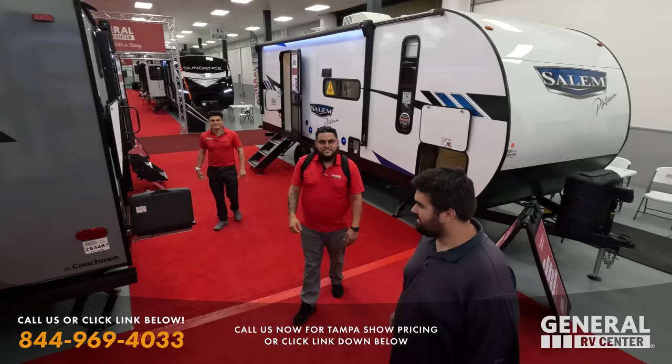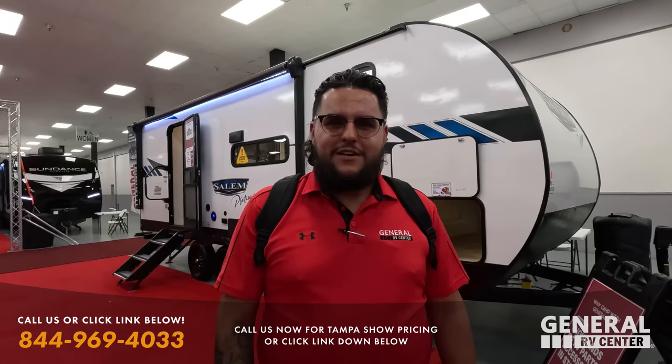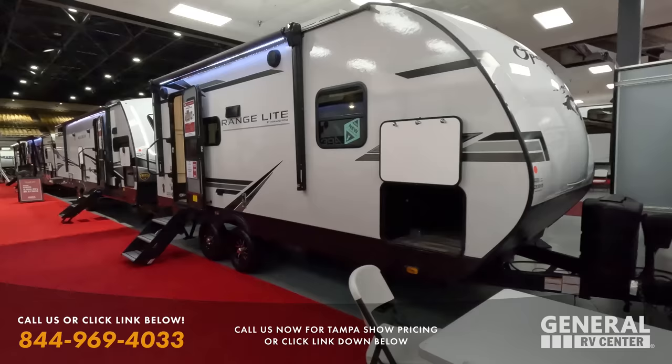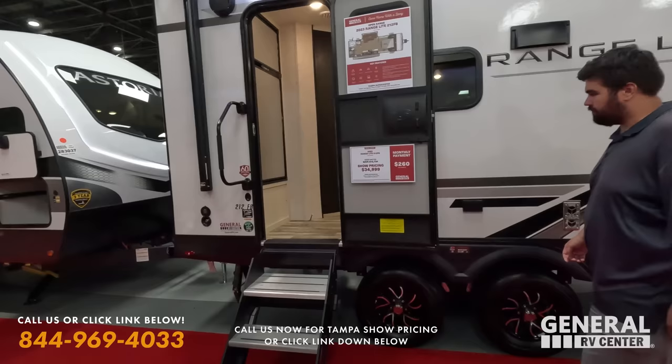One of the sales staff, Robert, just started his own TikTok channel called 'Robert RV Sales' where he'll be creating Spanish-language RV content — same format as these videos but in Spanish so the Spanish-speaking community can learn about RVs. Go check him out on TikTok.